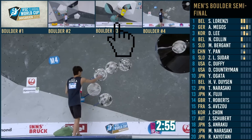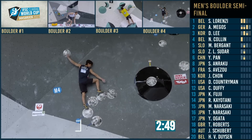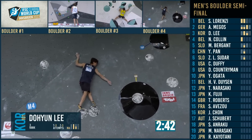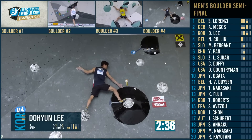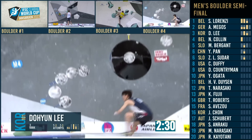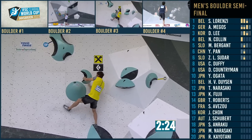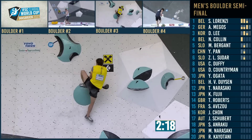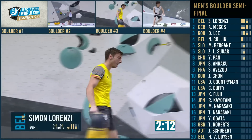It's probably down to the route setters how much of a clue the earlier athletes get in terms of beta on that move — the bigger the chalk patch, maybe the more obvious it is. Simon lining up for this last move. Alex Magos got way over to the left, but there's chalk on every bit of it.